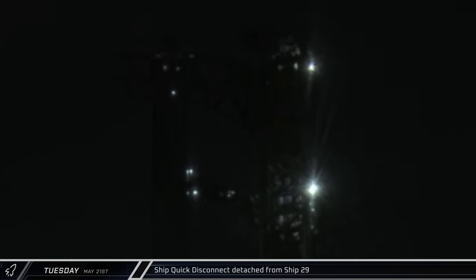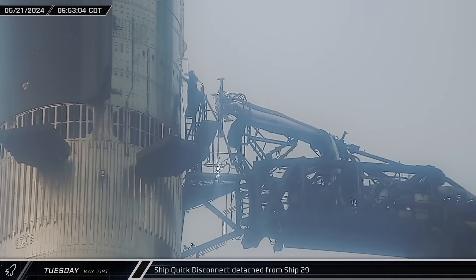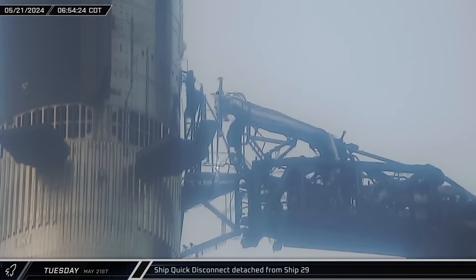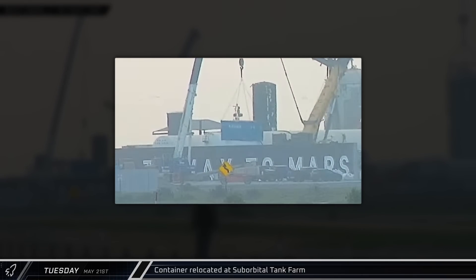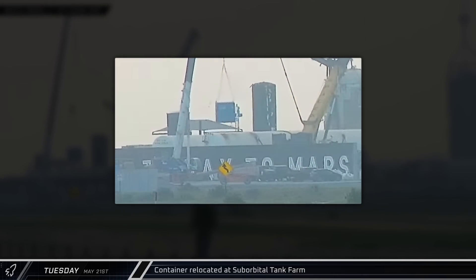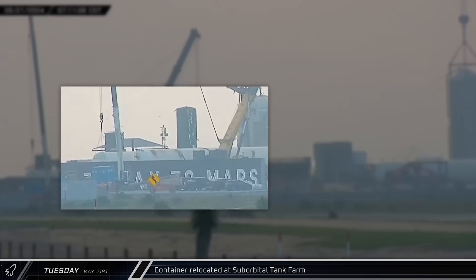A little before dawn, the ship quick disconnect was retracted away from Ship 29 in preparation for de-stacking. Workers then went out onto the arm's extendable platforms to seal the ports on the ship to prevent debris from getting inside while it's still disconnected. Meanwhile, over near the dismantled suborbital farm, a crane picked up a pair of shipping containers from behind the Gateway to Mars wall and moved them over to the new expansion area on the other side of the wall.